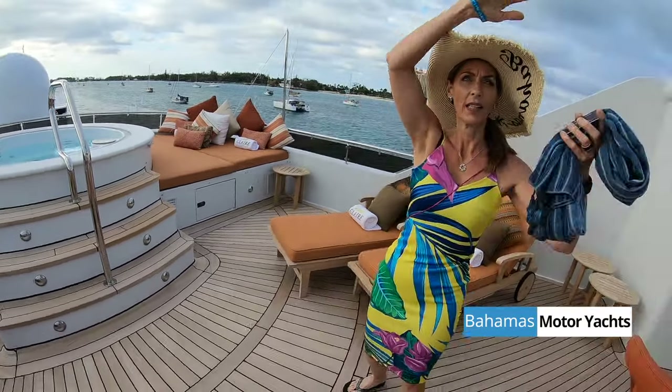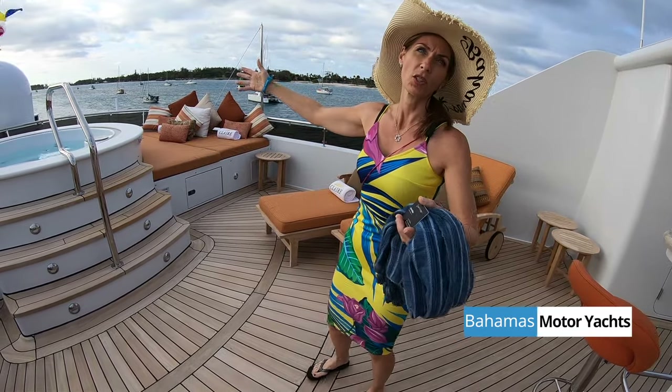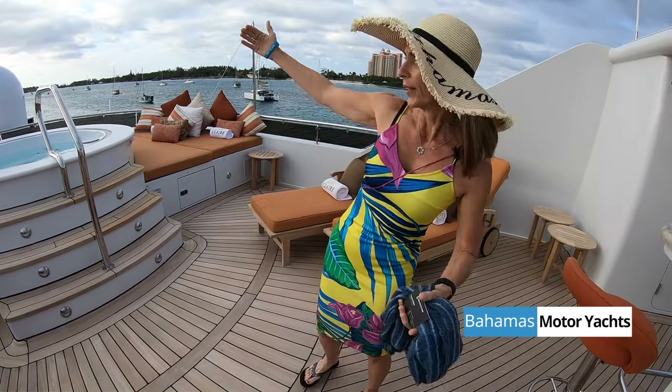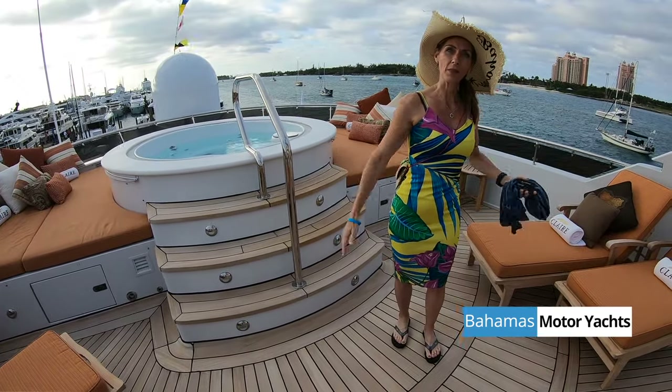This also has an awning that goes over it as well, so you have the option if it's really sunny. The awning goes over the jacuzzi — it doesn't go all the way to the jacuzzi because when you have a jacuzzi you pretty much want to be in the sun, but the awning goes a good long ways and you can go either way with this one. Wonderful.